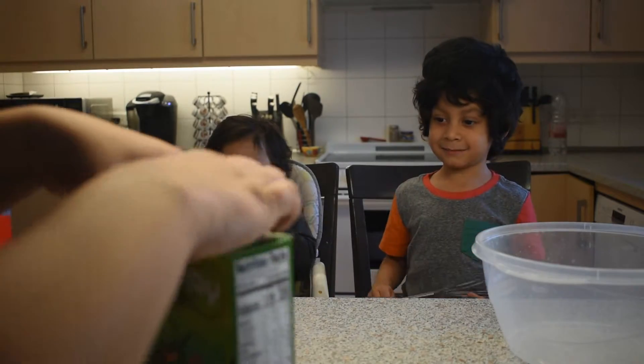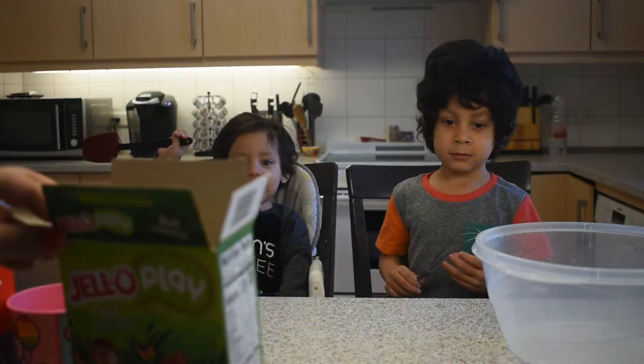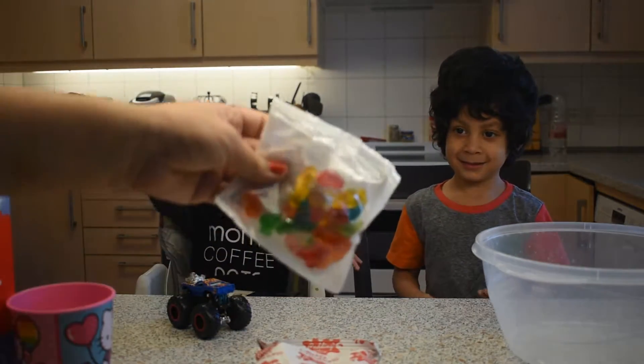So are you ready to open it? Yeah, let's see. We got the crumbs. We got the pudding mix. The pudding mix. And what's this? Gummies! The gummies!